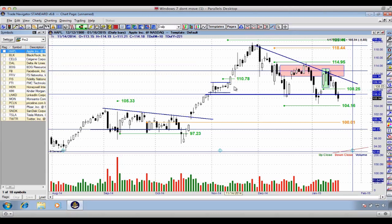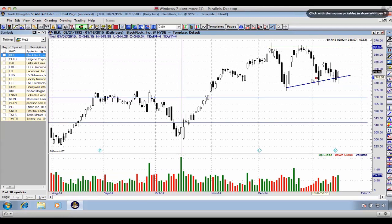Apple appears to be in some form of a descending triangle — we're sitting right on that level area of support. BLK looks as if we're in some form of an ascending triangle, again sitting on some form of lower support, with a long lower wick indicating buying pressure.